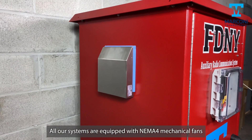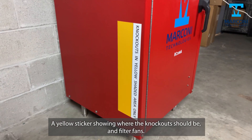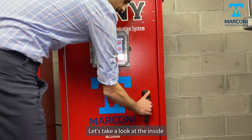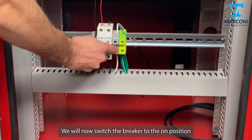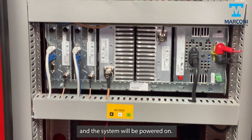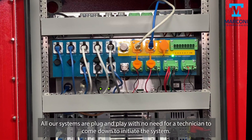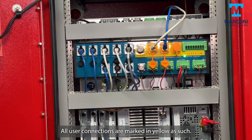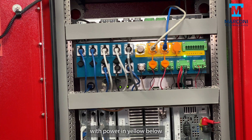All our systems are equipped with a NEMA 4 mechanical pan, a yellow sticker showing where the knockouts would be, and filter fans. We will now switch the breaker to the on position and the system will be powered on. All our systems are plug and play, with no need to have a technician come down to initiate the system. All user connections are marked in yellow, with power connections in yellow below.